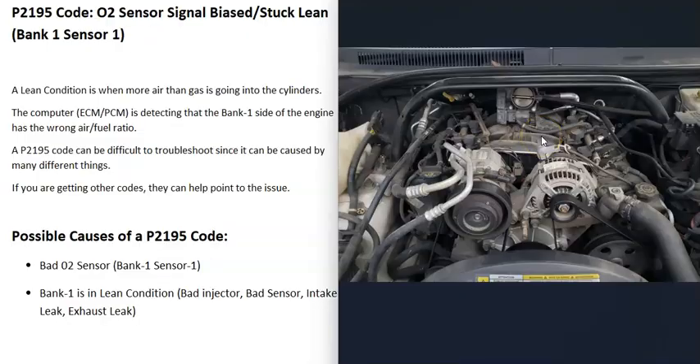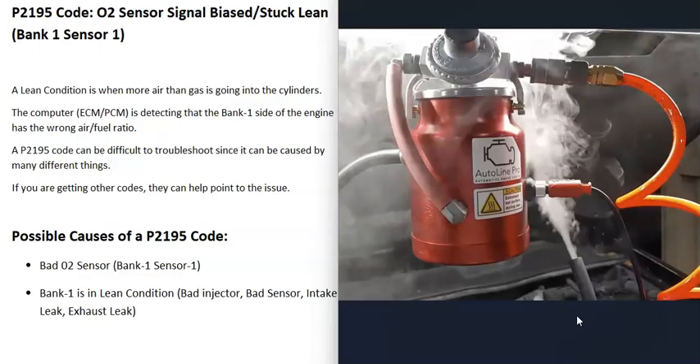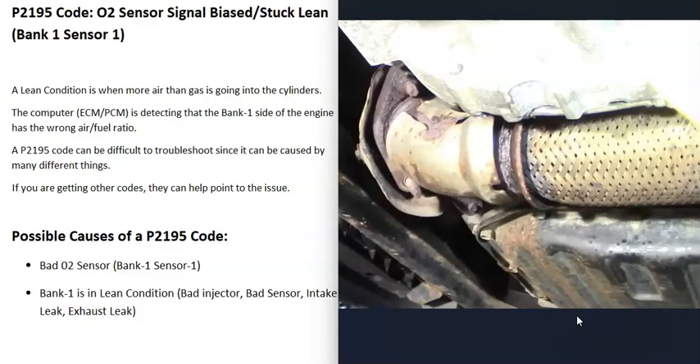If the whole bank is running lean, it's something affecting the entire bank — not cylinder-specific. This could be a bad sensor or an intake air leak. An intake air leak is when air gets into the engine around the throttle body; all air should be going through the throttle body and controlled by the computer, but if air is getting in around the engine somehow, it can cause a lean condition. This could be a loose hose or a bad gasket. One widely-used method to test for an intake air leak is a smoke machine — you feed smoke into the intake and wherever the smoke comes out, you have a leak.